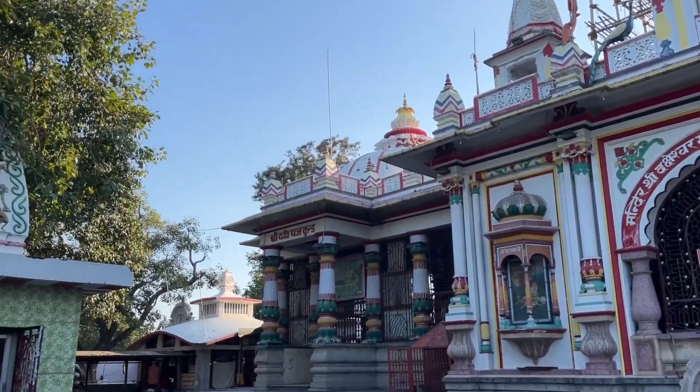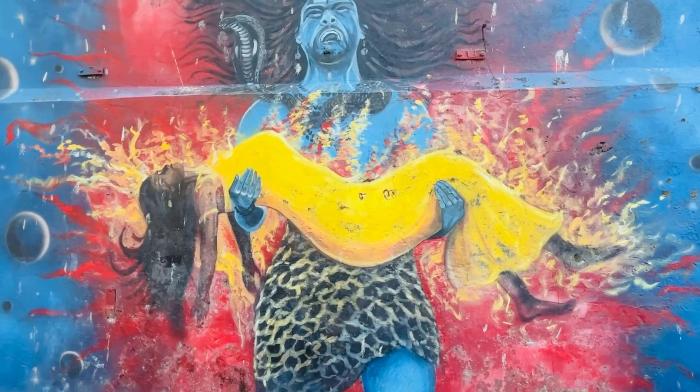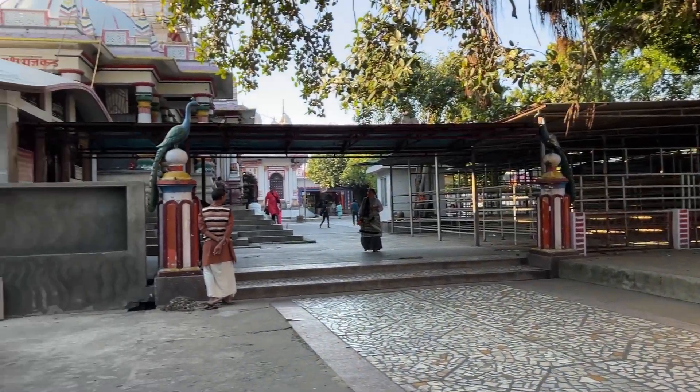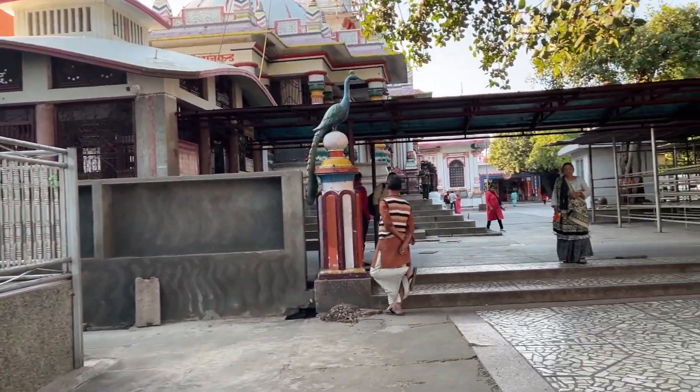He gave all the devotees his blessings. Daksha gave his own wife — and Sati gave her own life. She gave her own life in the Yagna fire, and that is the story of this sacred place.